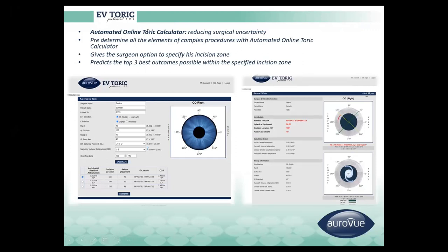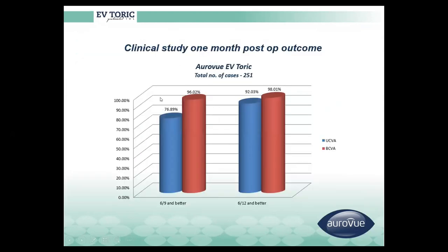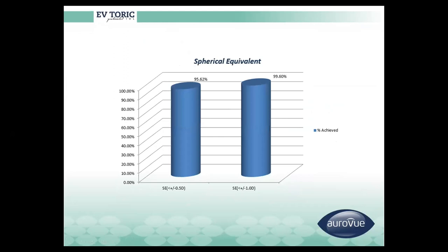We have an automated online toric calculator that gives surgeons the option to specify the incision zone. Clinical results show more than 76–77% of patients achieving 6/9 or better, and around 96% achieving 6/9 or better for best-corrected visual acuity. Spherical equivalent is more than 95% within plus/minus 0.5 diopter.